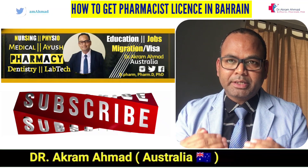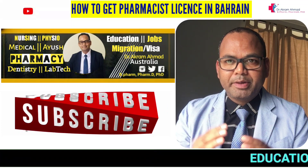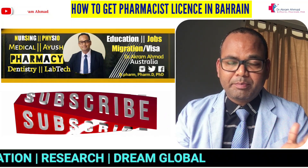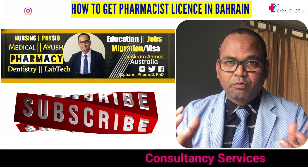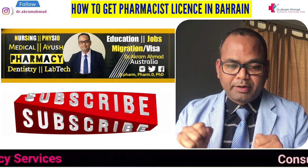My name is Dr. Akram Hamed. I'm a pharmacist, lecturer, and medical scientist in Australia. I make videos so you can learn how to go and work abroad as a pharmacist. Please like and subscribe so I can keep making videos for you. If you have any doubts or questions, please leave a comment below and I will reply.